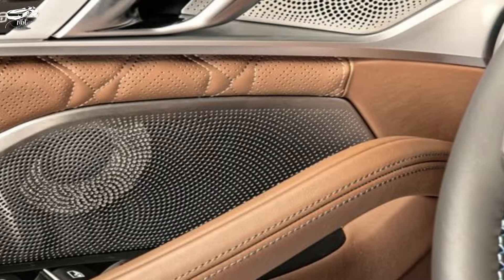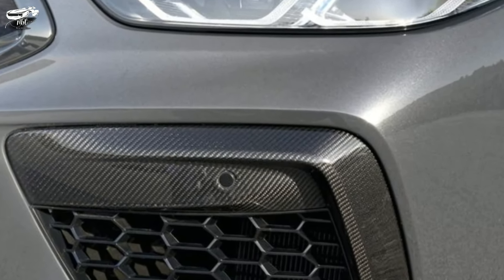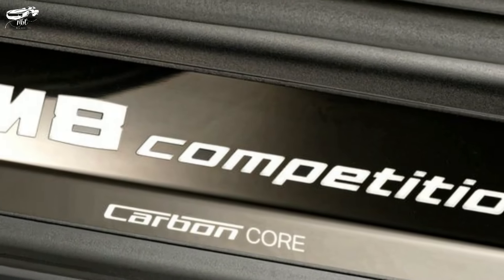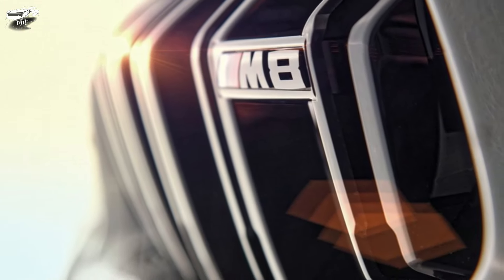The M8 features performance-oriented chassis components and suspension adjustments. These often include features such as adaptive dampers and adjustable settings, allowing drivers to choose between different driving modes according to their preferences.